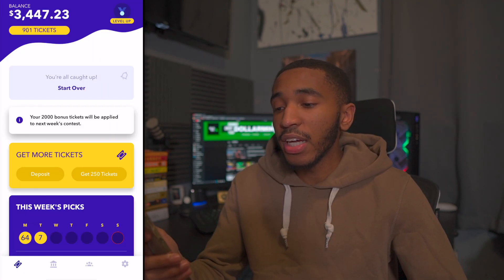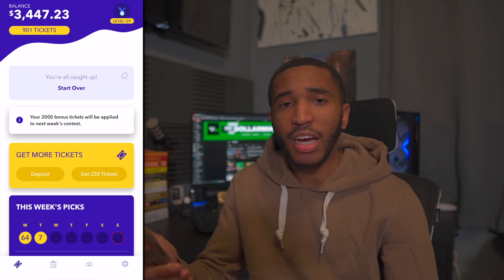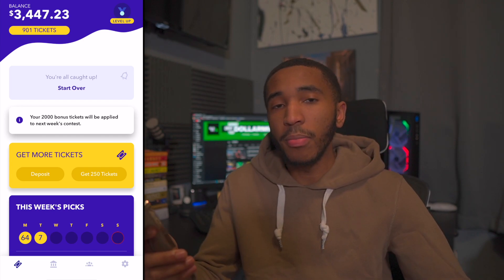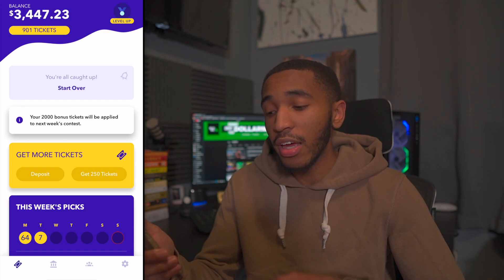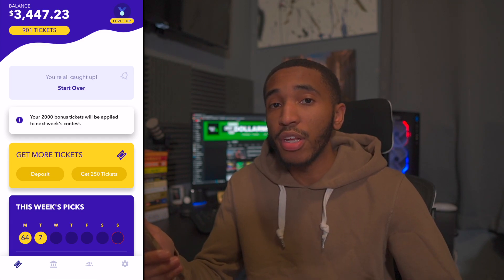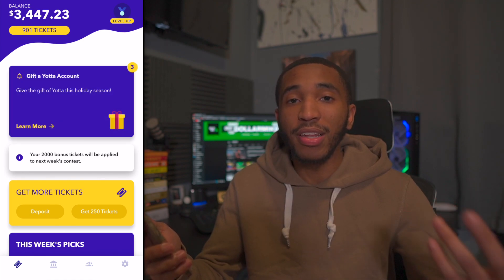Let's jump into the Yotta Savings app right now and see what's going on. So we're all in — you can see my balance is sitting at a little bit over $3,000. I actually just removed some money because I had to pay some taxes since I made a lot of money in the stock market last year. You can see I have $3,447 in my savings account. This is only a savings account and nothing more than that — it's not an investment account, and you don't lose any money with this.